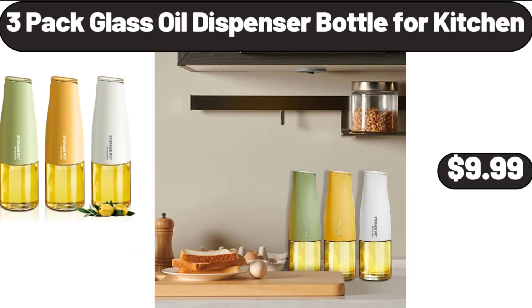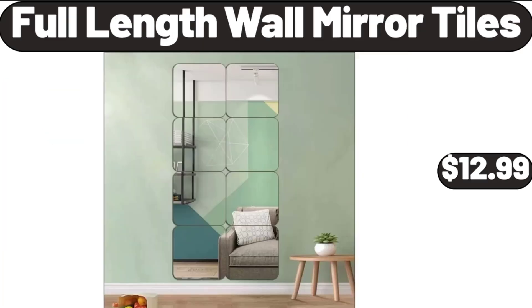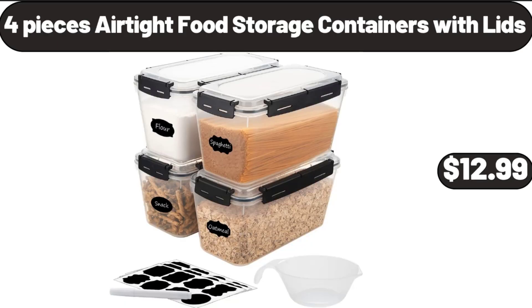3-Pack Glass Oil Dispenser Bottle for Kitchen, $9.99. Full-Length Wall Mirror Tiles, $12.99. 4-Pieces Airtight Food Storage Containers with Lids, $12.99.